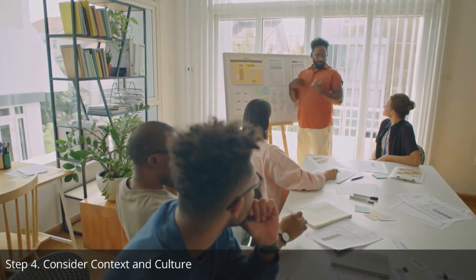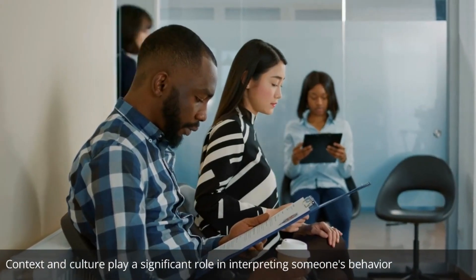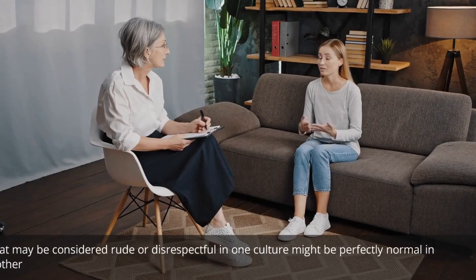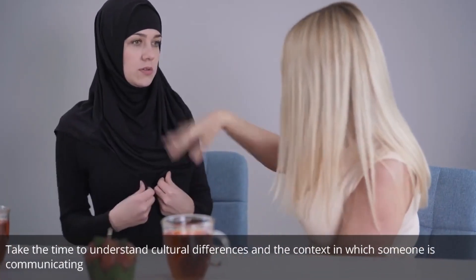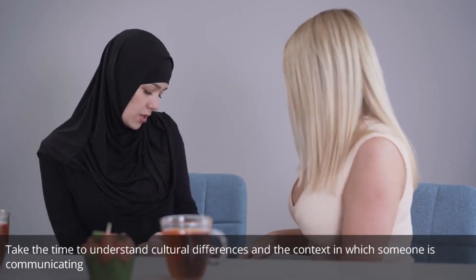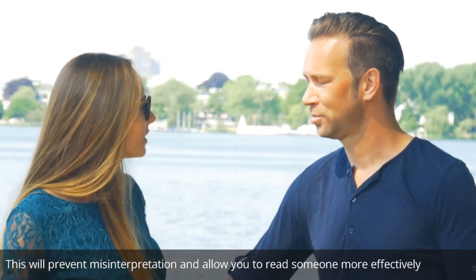Step 4: Consider context and culture. Context and culture play a significant role in interpreting someone's behavior. What may be considered rude or disrespectful in one culture might be perfectly normal in another. Take the time to understand cultural differences and the context in which someone is communicating. This will prevent misinterpretation and allow you to read someone more effectively.